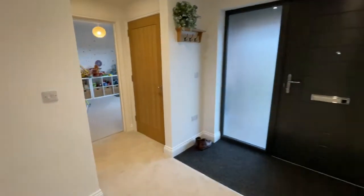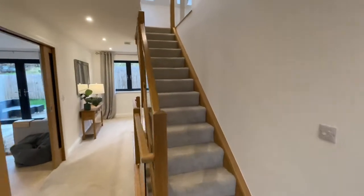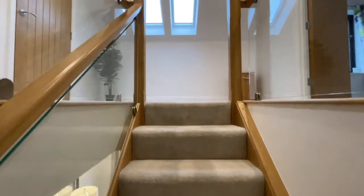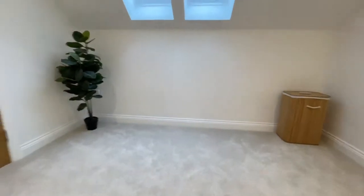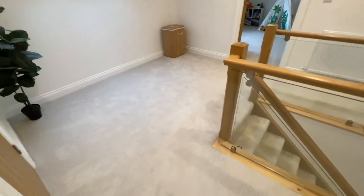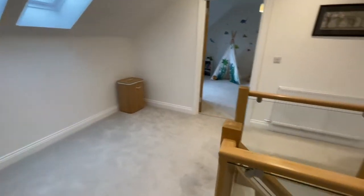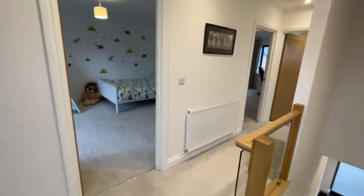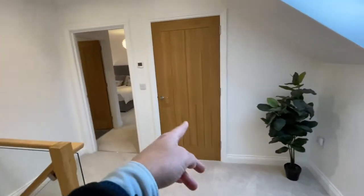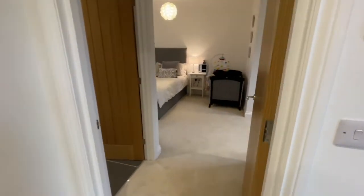Back to the start and then we'll go upstairs. There are three huge bedrooms upstairs — one of them is absolutely gorgeous with a dressing room and an en suite. I love the glass in the staircase. We've got some more storage here as well.